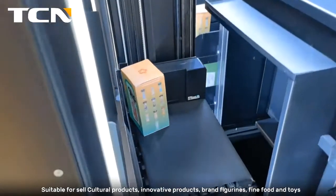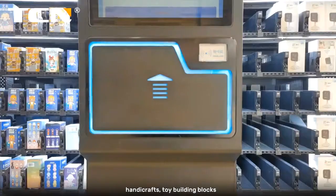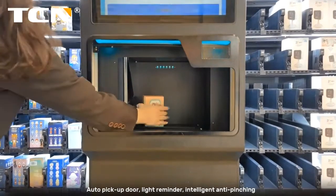Suitable for selling cultural products, innovative products, brand figurines, fine food and toys, panda crafts, and toy building blocks. Auto pick-up door with light reminder and intelligent anti-pinching.